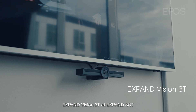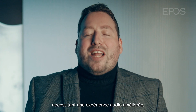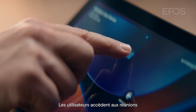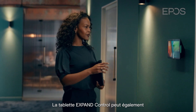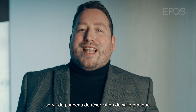Expand Vision 3T and Expand 80T is a premium solution designed for the smaller meeting space that needs an enhanced audio experience. Paired with the Expand Control, users can join meetings with one touch via Microsoft Teams Room on Android. Expand Control can also be used as a meeting scheduler, making it easy for users to find available spaces for collaboration.